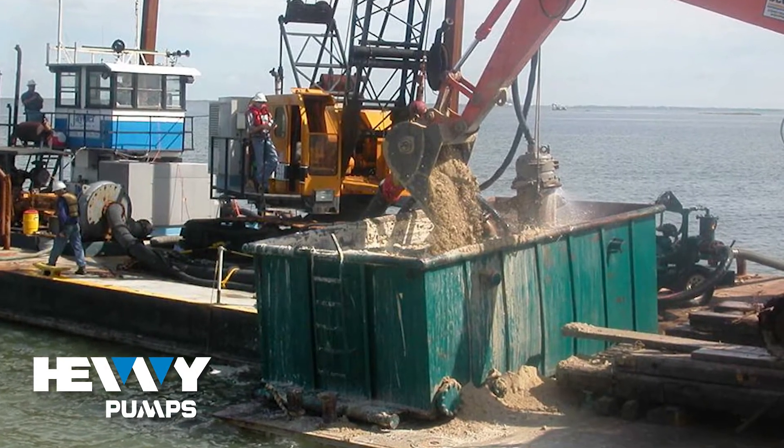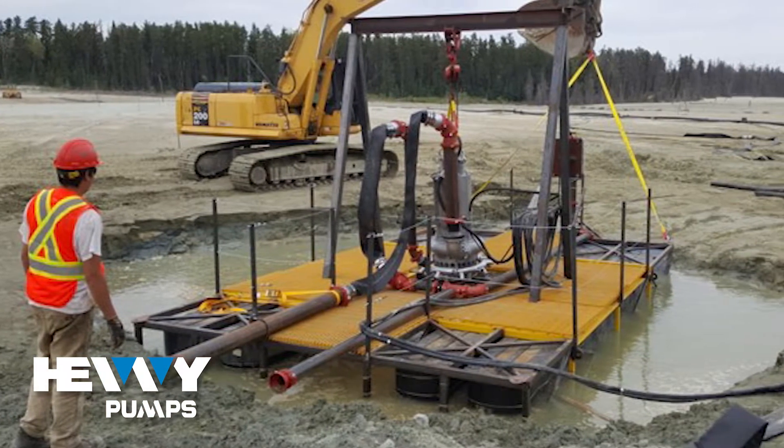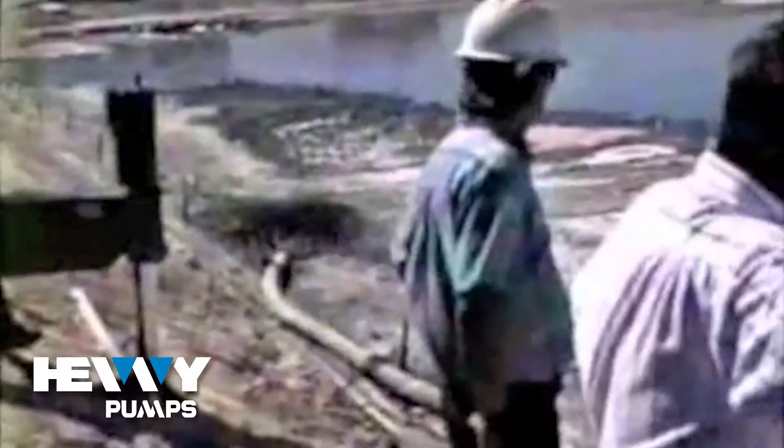Heavy Pumps are well known and proven to be able to pump up to 70% solids by weight. Using less water, we are able to surgically position our pumping program, lessening the impact on the surrounding environment. In this case, we were only ever at 10% of the EPA's compliance criteria in stirring up sediment — in other words, we were over 90% below the performance criteria, which was incredibly important.